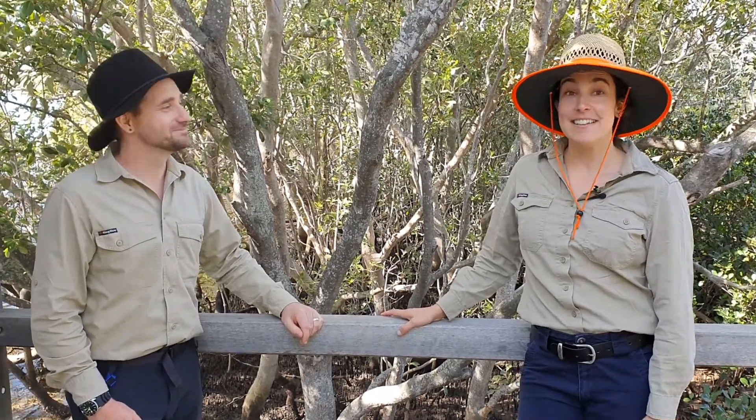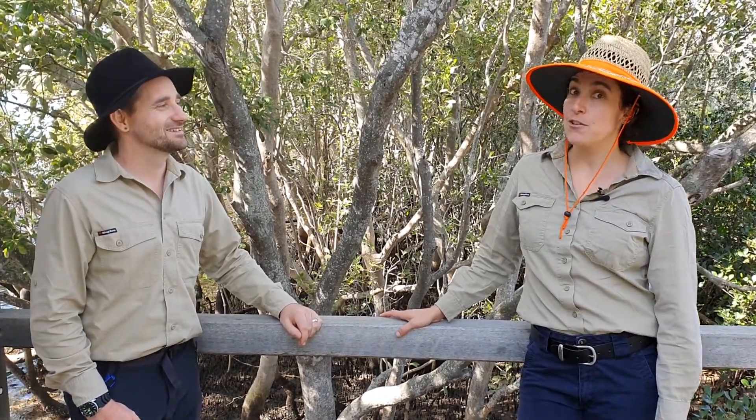Hi there and welcome to Boondal Wetlands. I'm Emily and I'm Mike, and today we are learning about migratory shorebirds.